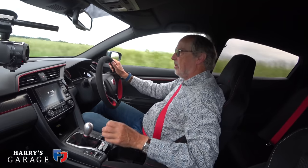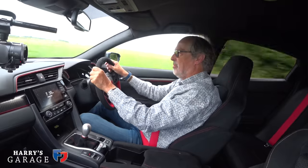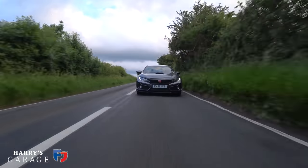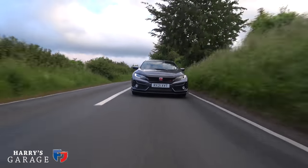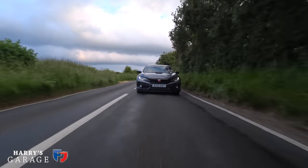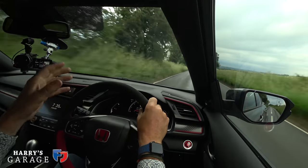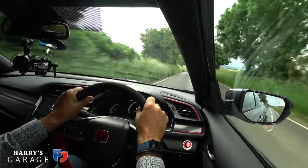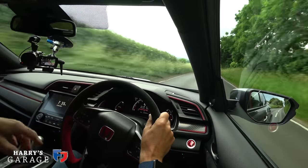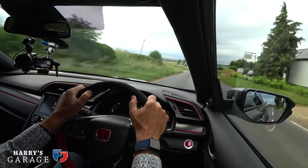On a horrible bumpy bit of road in Comfort mode, the adaptive dampers handle it well. Adaptive dampers are expensive but they are excellent. I wish the GR Yaris had them rather than the fixed dampers and that fairly firm ride that gets a bit annoying at times. That's not so on this Civic Type R — you can play around with the settings, choose your ride and your mood, and how you want to drive the car.